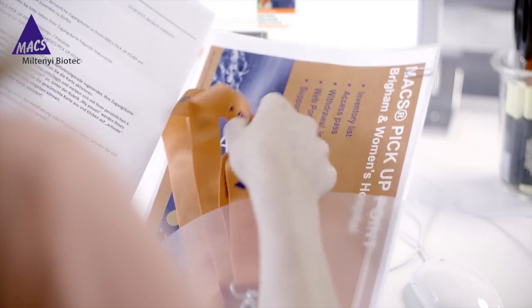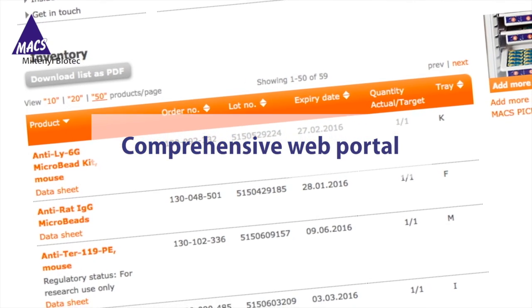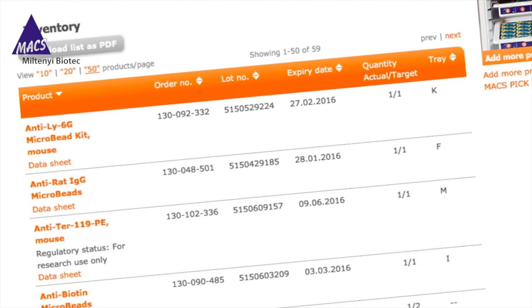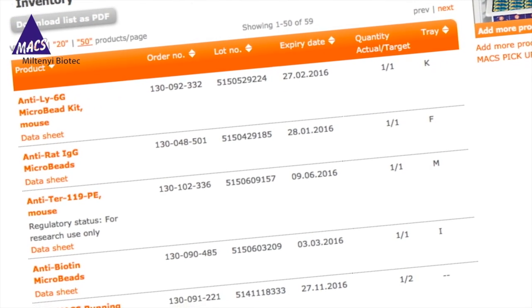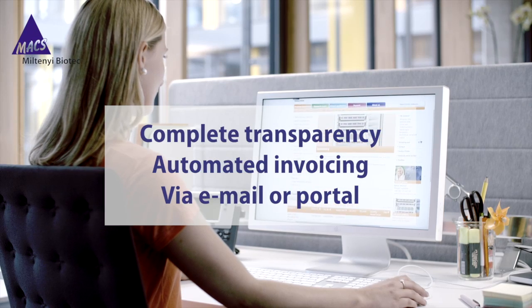At any time, you can view your account inventory using the Max Pickup Point online portal. Invoicing is customizable with the Max Pickup Point — select the invoice and who is notified when your invoice is ready.